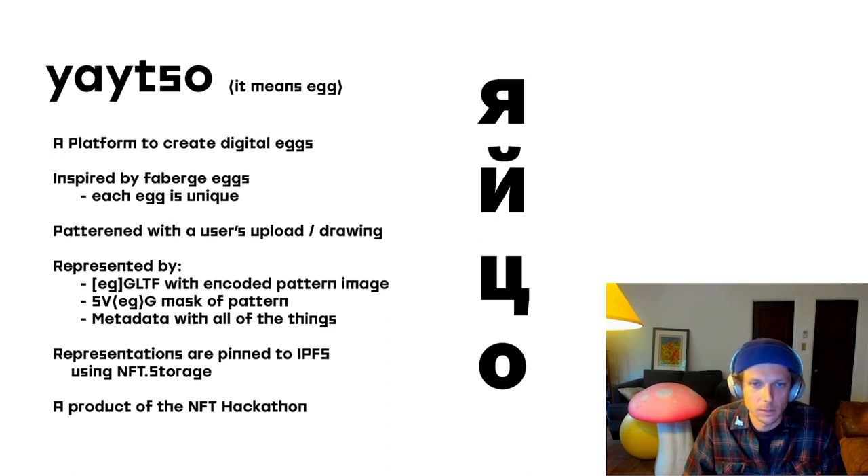The basic premise is that an SVG and a GLTF are uploaded, and then all of those go into a metadata JSON that goes up to IPFS, and that is the URI that is referenced on-chain. I'm using NFT.storage, which was unveiled for the NFT hackathon where I started this project — it's been a super convenient resource for pinning stuff to IPFS and through Filecoin, which really alleviates the headache of how to store all these eggs on the internet.